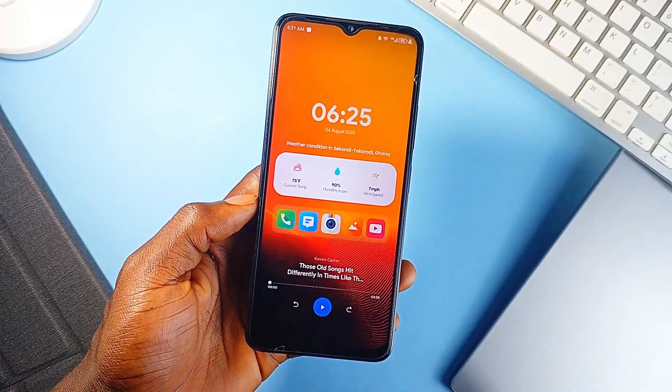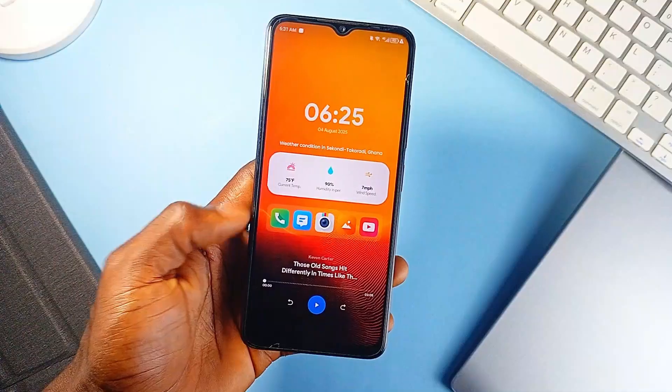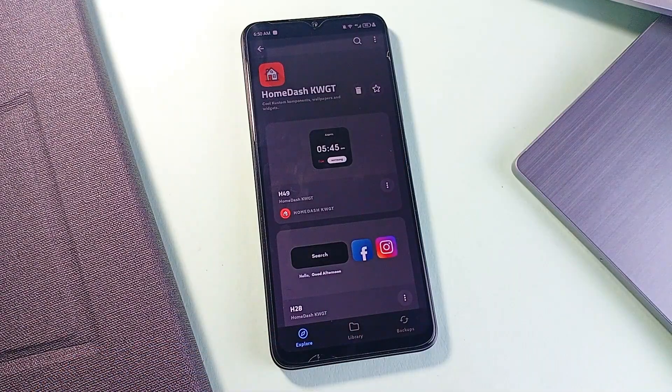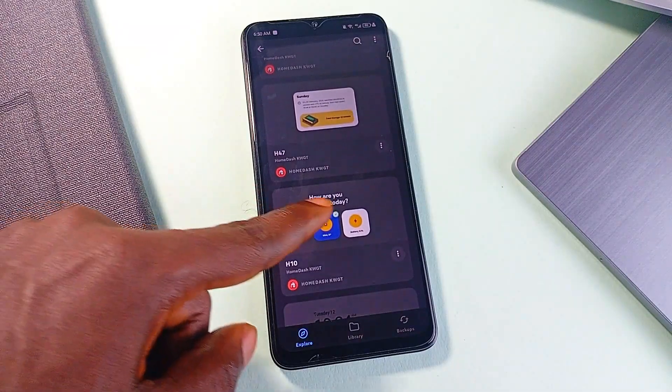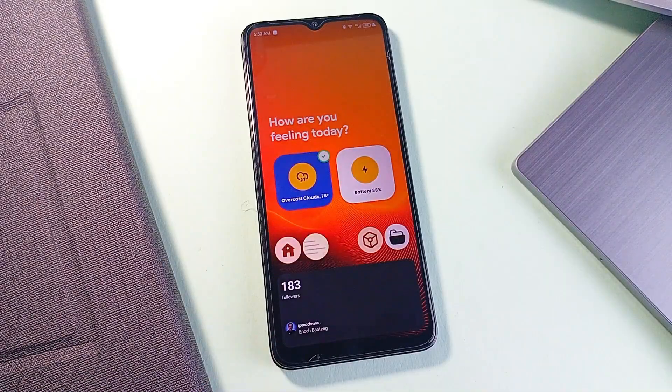If you like the current wallpaper on the home screen shown in the video, it is from Luminar Walls, linked in the video description. Just a heads up — this isn't a standalone application. You'll need KWGT Pro and ideally a custom launcher like Nova Launcher for full control over placement and spacing. But once it is set up, the results are clean, modern, and visually satisfying.